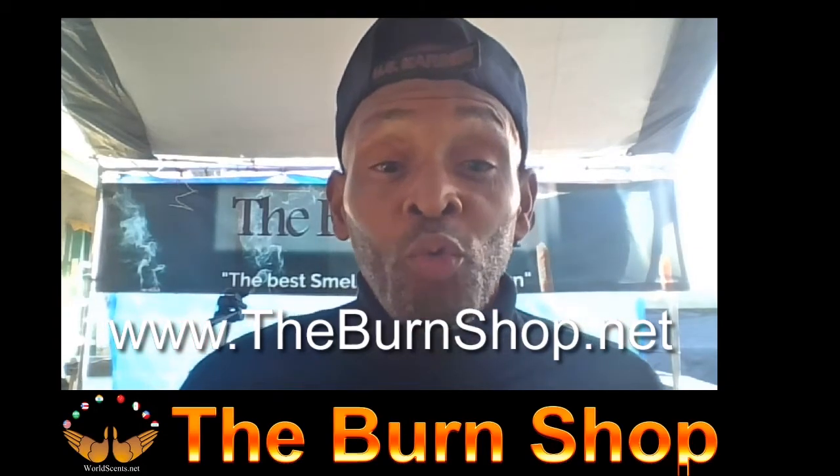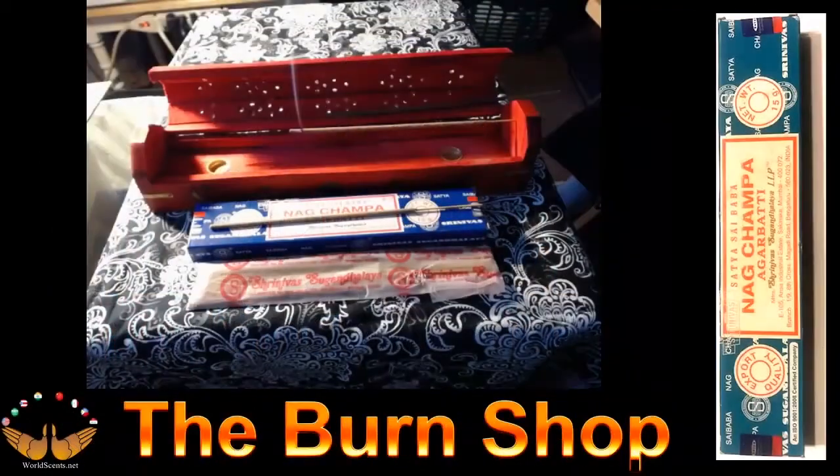So without further ado, let's get burning. The next incense we're going to evaluate is the Sai Baba Nag Champa.